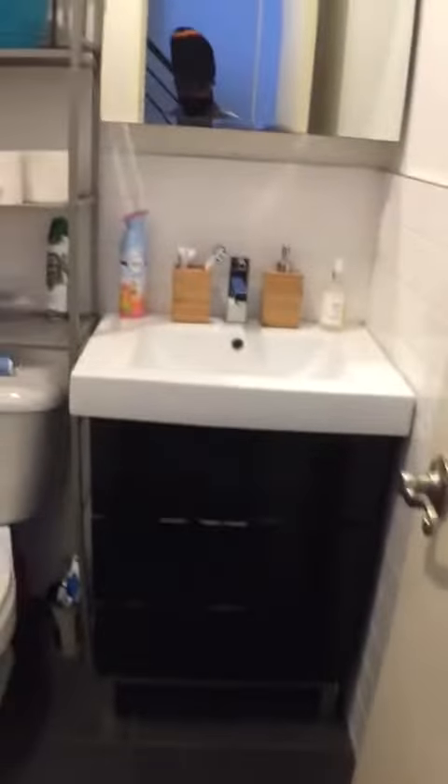Bathroom. Nice little storage area under the stairs. Downstairs bedroom.